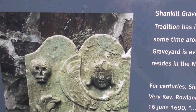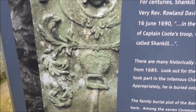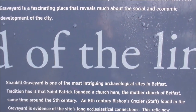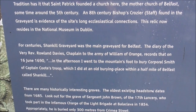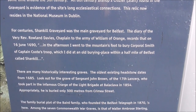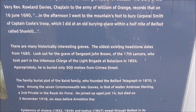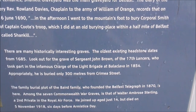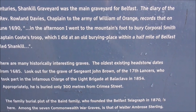I've seen these kind of grave headstones elsewhere. Some people think that they're Masonic, but actually they're not — it can be, but they're not. For centuries, Shankill Graveyard was the main graveyard of Belfast, with many historically interesting graves. The oldest existing headstone dates from 1685.